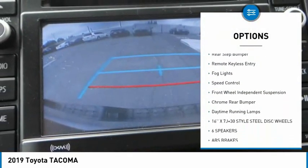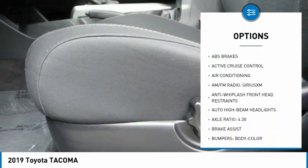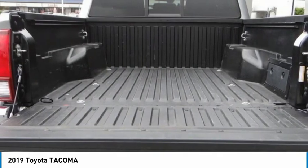Here are some of this vehicle's great options: electronic stability control, brake assist, traction control, rear step bumper, remote keyless entry, fog lights, speed control, front wheel independent suspension, chrome rear bumper, and daytime running lamps. Come take a test drive today.